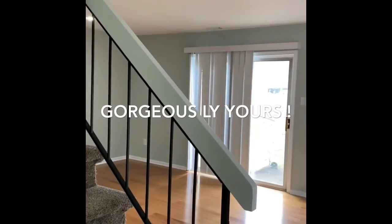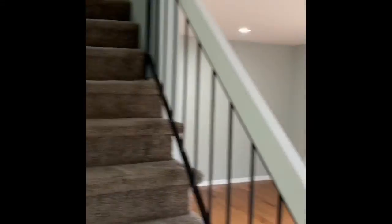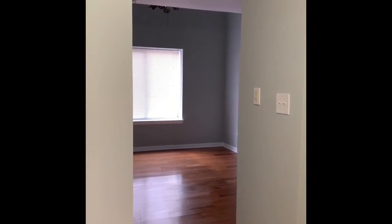Starting with the main entrance, this whole house was just repainted. This one has a unique element in terms of having a living room with a half vaulted ceiling and a double window.